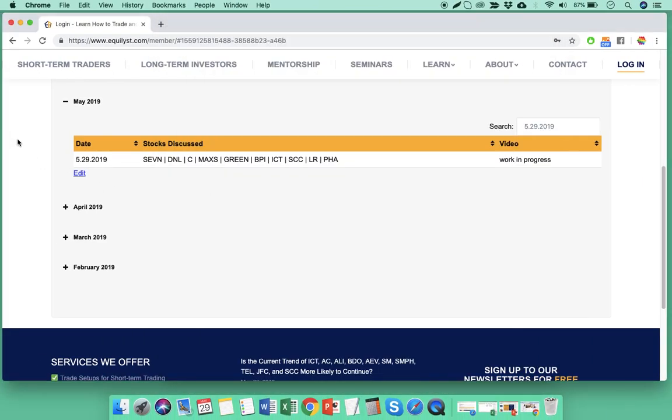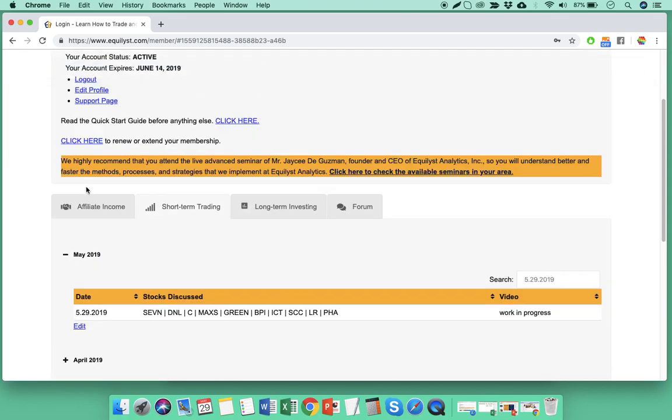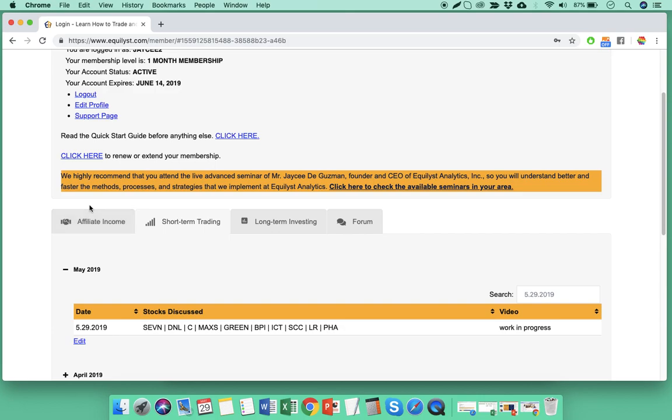So you've heard my technical analysis, overall sentiment, and recommendations for these 10 stocks for today in preparation for the next trading day. Now for the announcement I've been wanting to share: today, I have launched the affiliate referral incentive program of Equalist Analytics.